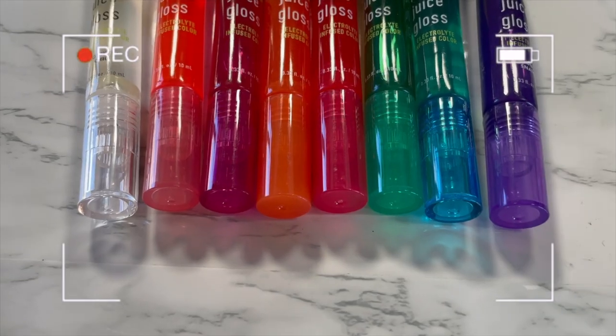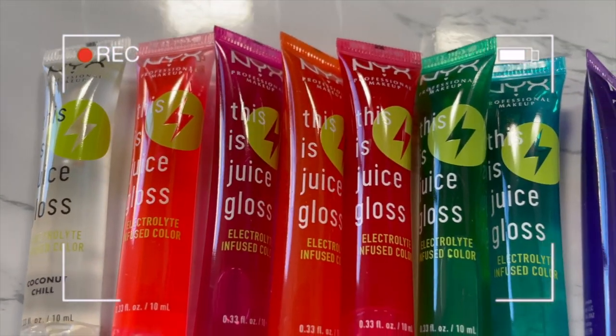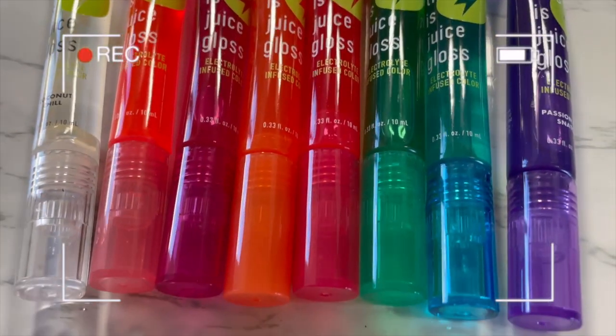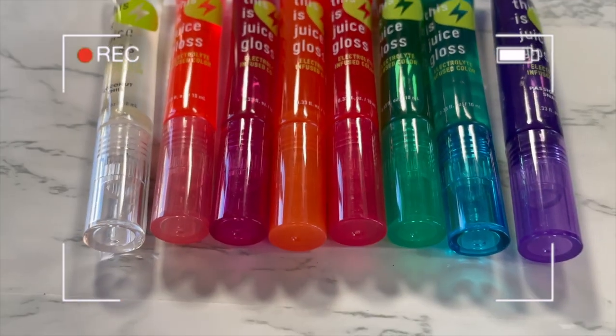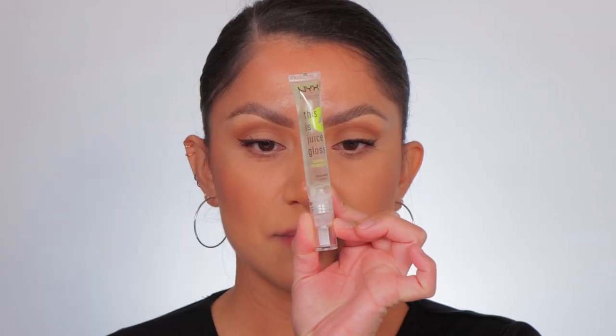The first one is Coconut Chill — that's the name. I do the lip swatches first and then towards the end of the video I'll tell you all about how they look, how they smell, how they feel, how much they cost, and all that jazz. Let me show you the order we're going in on my phone. We're going kind of lightest to darkest — it's kind of hard to tell because they're kind of clear, but look how pretty these are. They're pretty big too. First one up is Coconut Chill.